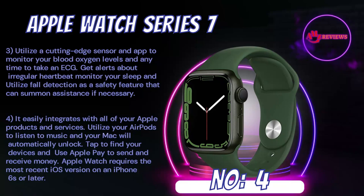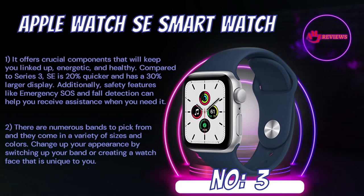Utilize a cutting-edge sensor and app to monitor your blood oxygen levels and take an ECG anytime. Get alerts about irregular heartbeat, monitor your sleep, and utilize fall detection as a safety feature that can summon assistance if necessary. It easily integrates with all of your Apple products and services. Utilize your AirPods to listen to music, your Mac will automatically unlock. Tap to find your devices and use Apple Pay to send and receive money. Apple Watch requires the most recent iOS version on an iPhone 6S or later.